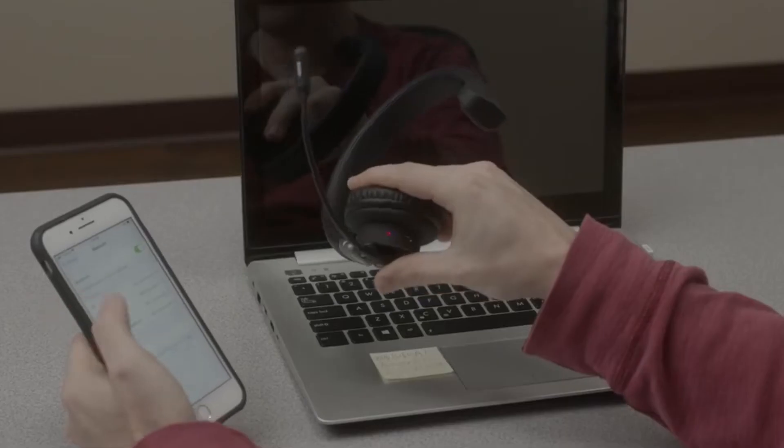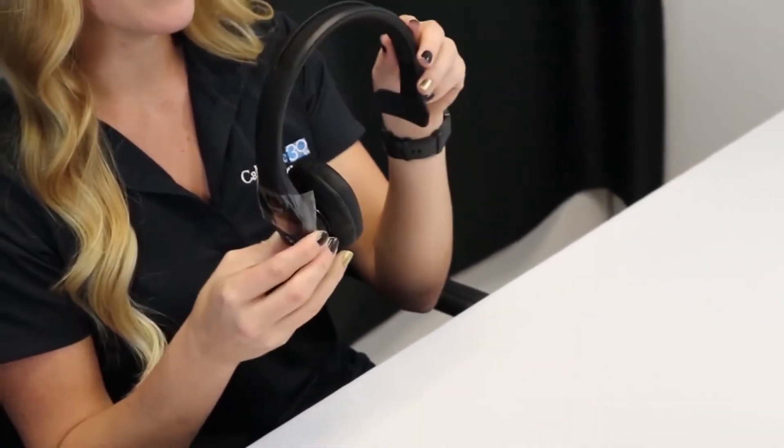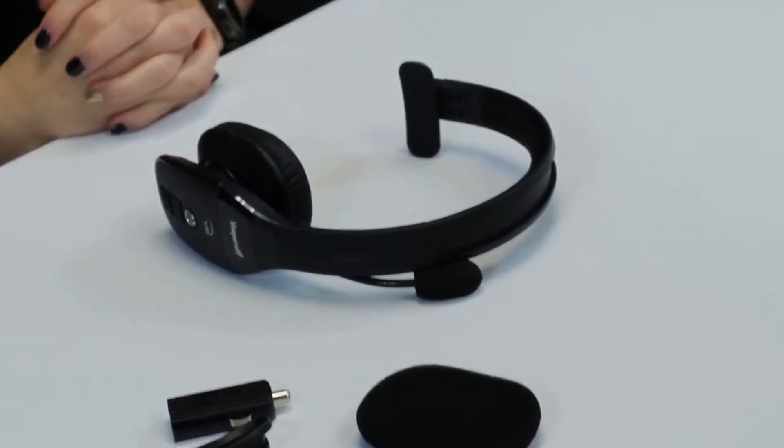Hi guys, today we're going to take a sneak peek at the best trucker Bluetooth headsets on the market. If you're planning on buying one, you're in the right place. Do check out the description below for all the featured products and their buy links. Let's get started.